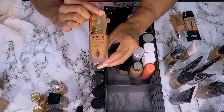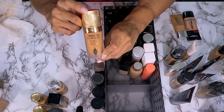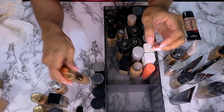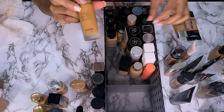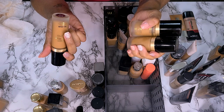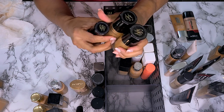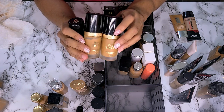Charlotte Tilbury Airbrush Flawless Foundation in shade 13 Cool — I know this is too dark for me right now, but I'm not getting rid of it. Too Faced Born This Way Matte Foundation — I have the matte in mocha, then I also have mocha in the original and maple in the original. I'm keeping all of these.